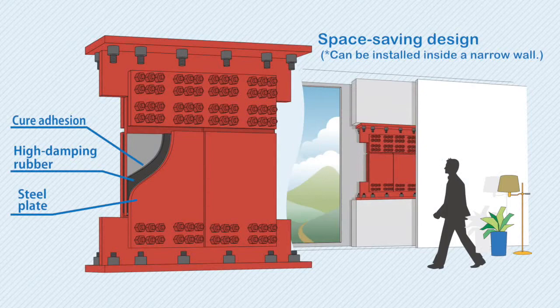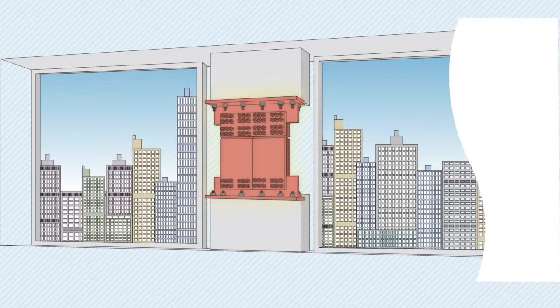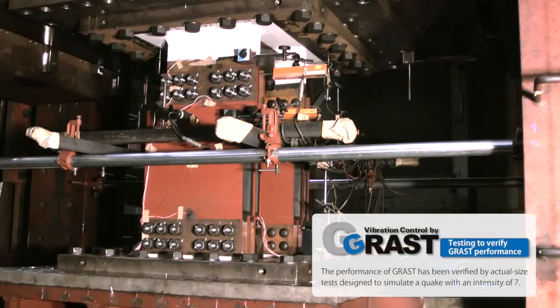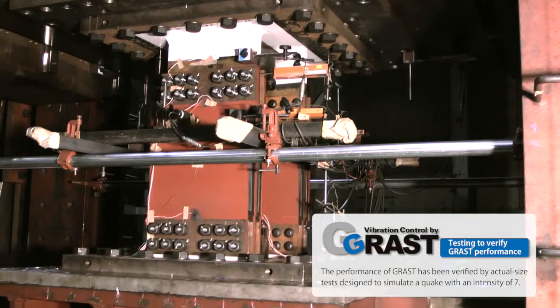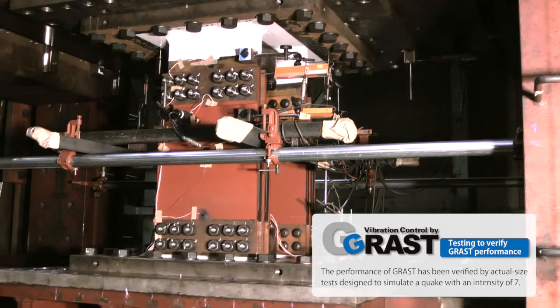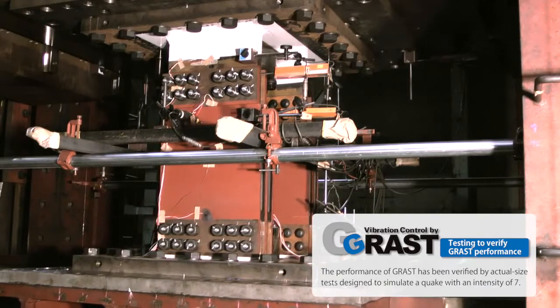Sumitomo Rubber Dampers feature a compact, space-saving design, and they are compatible with thin columns and girders. Furthermore, Sumitomo Rubber has verified the exceptional endurance of this product by carrying out actual size tests designed to simulate a quake with an intensity of seven.